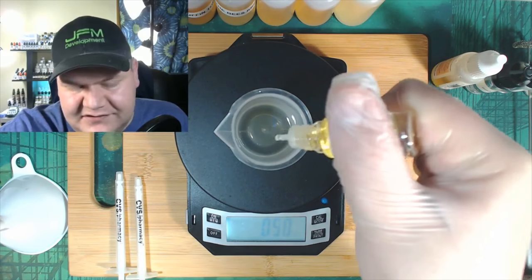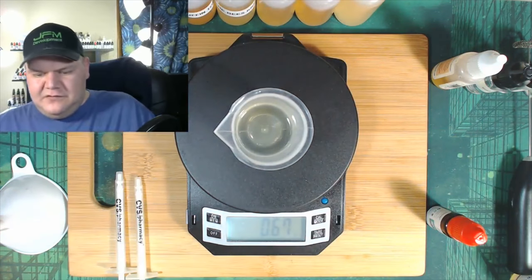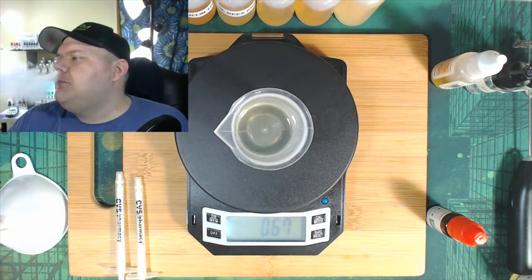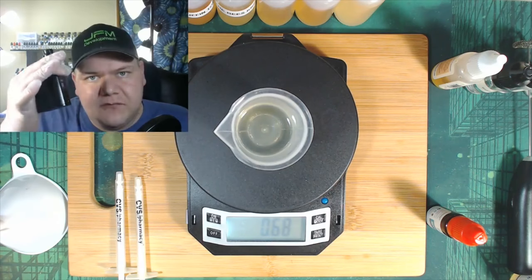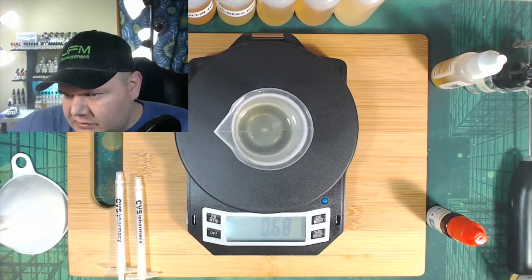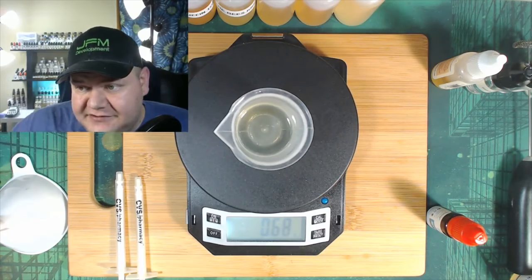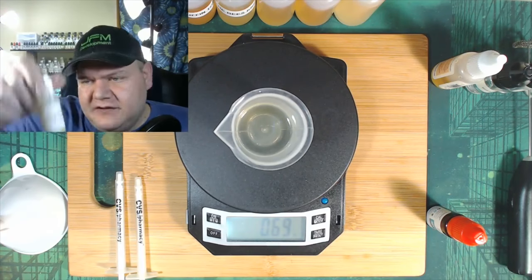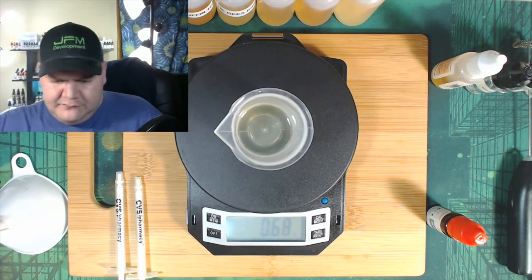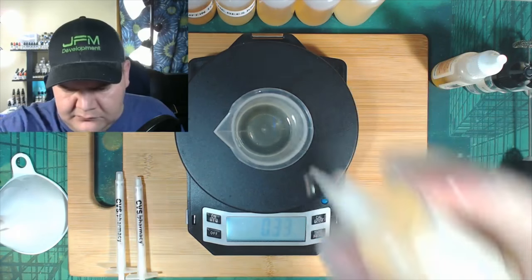I've seen what Toasted Marshmallow can do to some mixes — it's just amazing. Toasted Marshmallow is in. Next I'm going to do Vanilla Swirl because I need to use syringes to get it out — Vanilla Swirl by TFA is in at one percent, that's 0.32 grams.